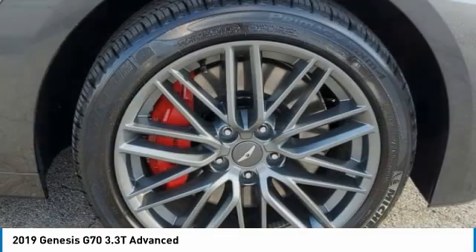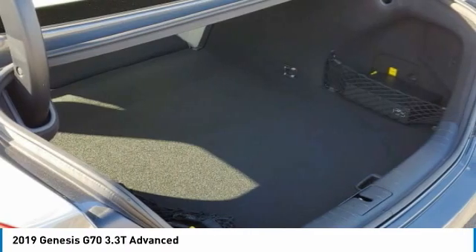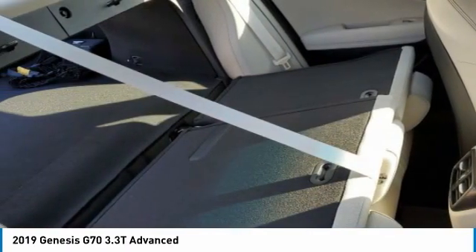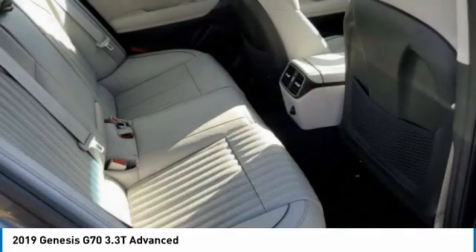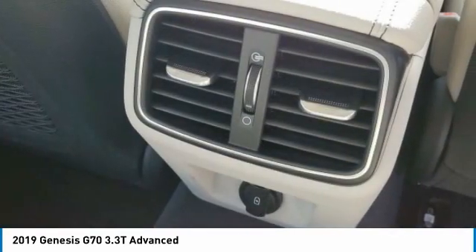This vehicle has less than 4,000 miles. Here are some of this vehicle's great options: turbocharged, heated mirrors, all-wheel drive, aluminum wheels, rear spoiler, brake assist, daytime running lights, integrated turn signal mirrors, four-wheel disc brakes, and front performance tires.